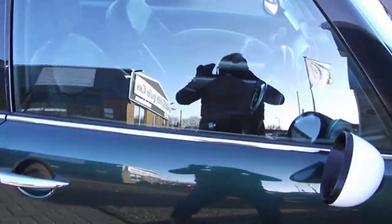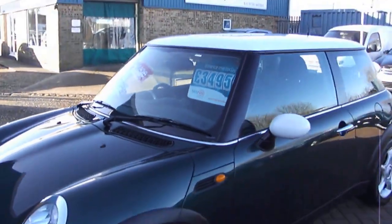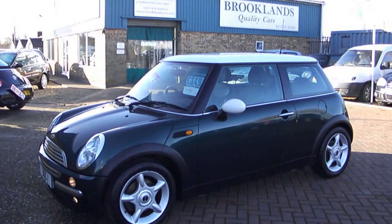This is just one owner for me. We're advertising this at £3,495. Thanks for looking. Don't forget to check out our new website: www.brooklandscars.com. Thank you.